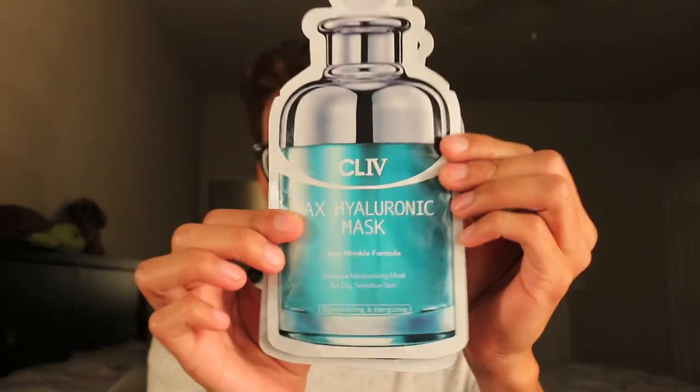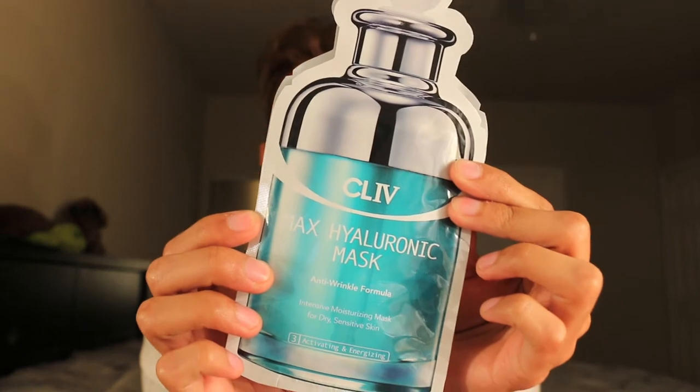About half of the items are not in the bag — I can already see three items. The first item I got is the Max Hyaluronic mask. It's an anti-aging formula. I like this — I'm into face masks so this will be good. I think this brand is from Korea because there are symbols on here I don't understand. It's an intensive moisturizing mask for dry, sensitive skin, which is definitely not me — I'm oily AF — but hopefully it'll be fine.